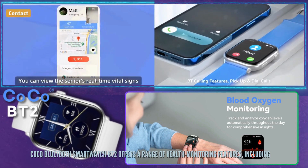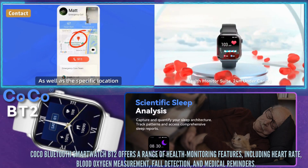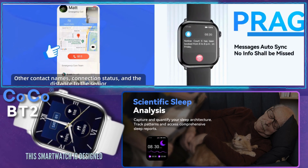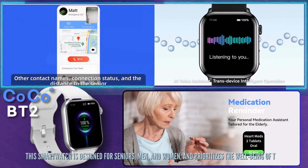The COCO Bluetooth SmartWatch BT2 offers a range of health monitoring features, including heart rate, blood oxygen measurement, fall detection, and medical reminders. This smartwatch is designed for seniors, men, and women, and prioritizes the well-being of the users.